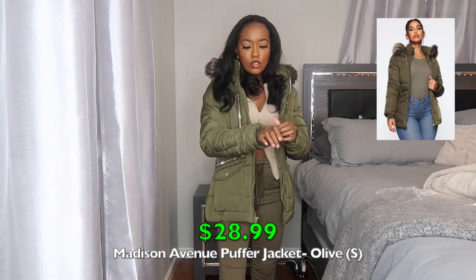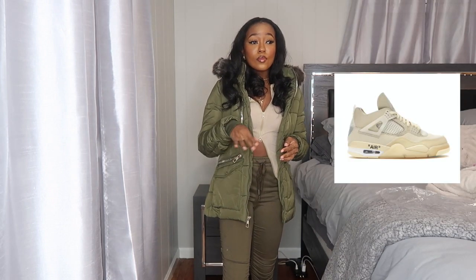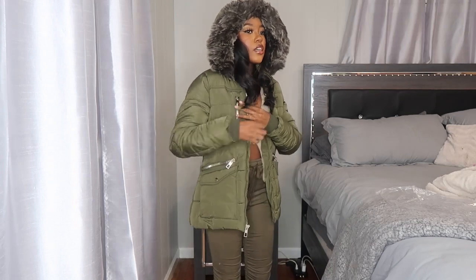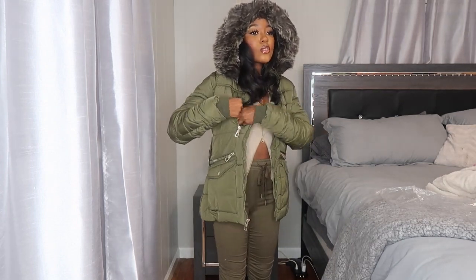Here's the next jacket — I love this one. It's olive green and it's called the Madison Avenue Puffer Jacket. It's got the puffer vibe with all the gold detailing. It matches perfectly with the olive pants. It has a hood with fur around it — the fur is a dark gray. It has gold zippers and five working pockets total: one on the side, two zip pockets, and two button-up pockets. I got this in a size small. It has cuffed sleeves too. Such a vibe — 10 out of 10.